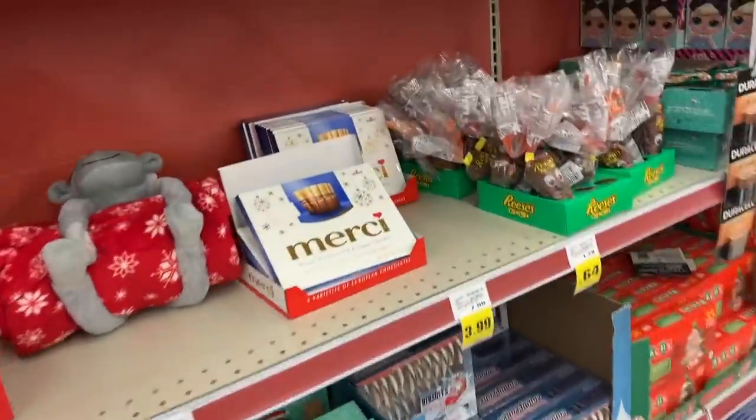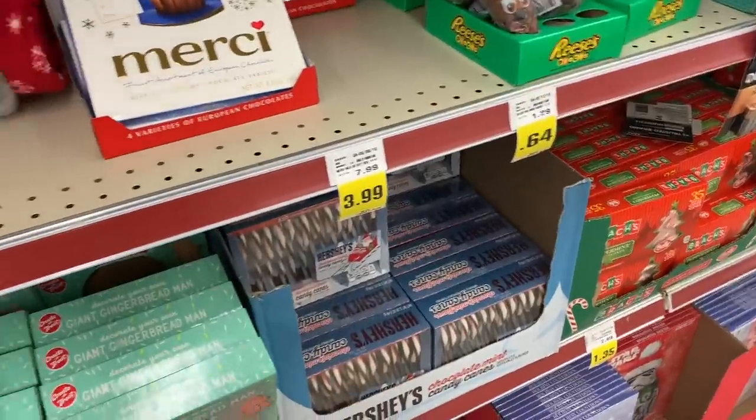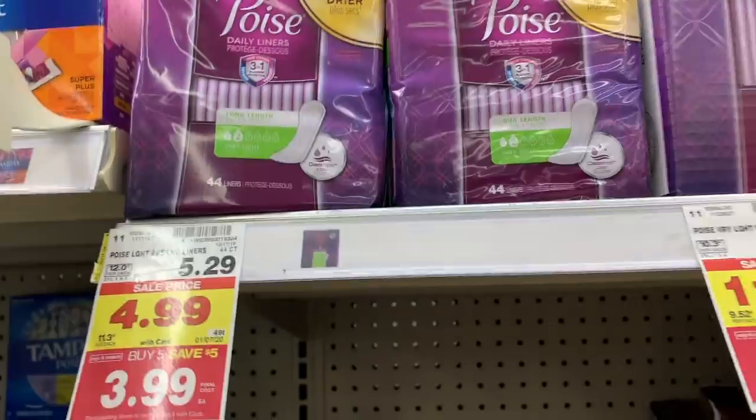Kroger has lots of great clearance right now. They have Christmas candies for 50% off and home merchandise is 60% off. So if you're interested in that kind of stuff, be sure to check out Kroger this week.